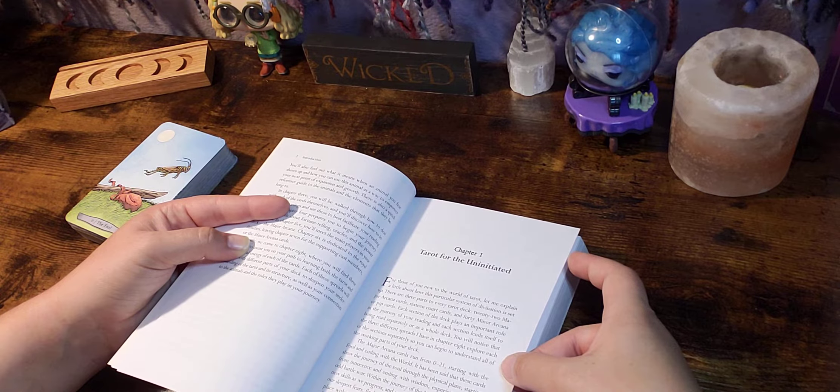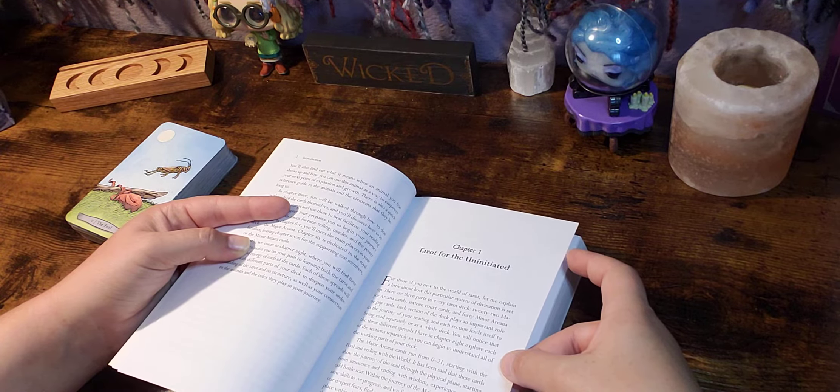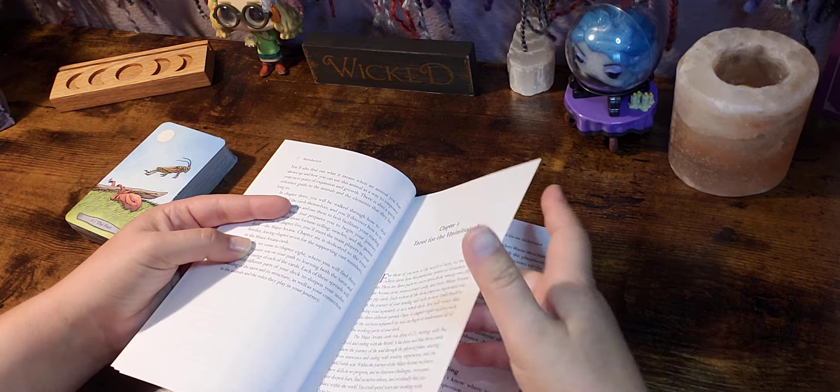The court or royal cards are the more human aspects of the deck, showing distinct ages, roles, and positions of power.